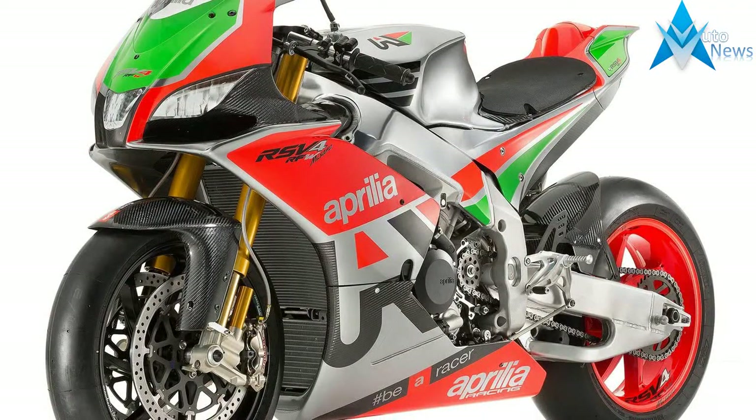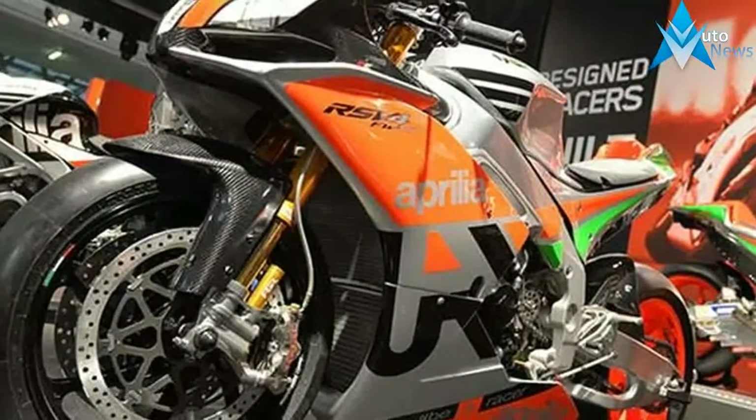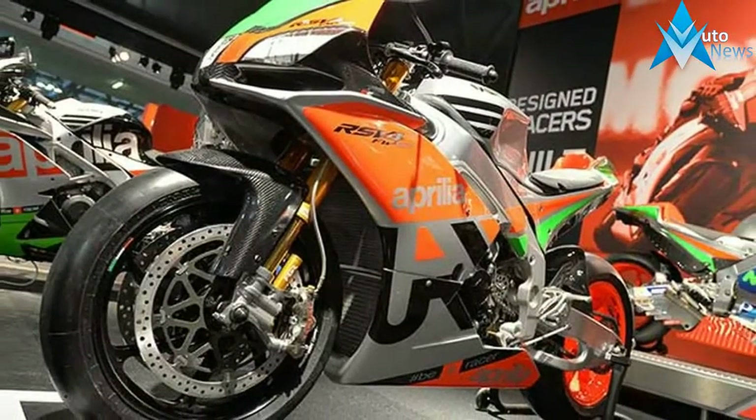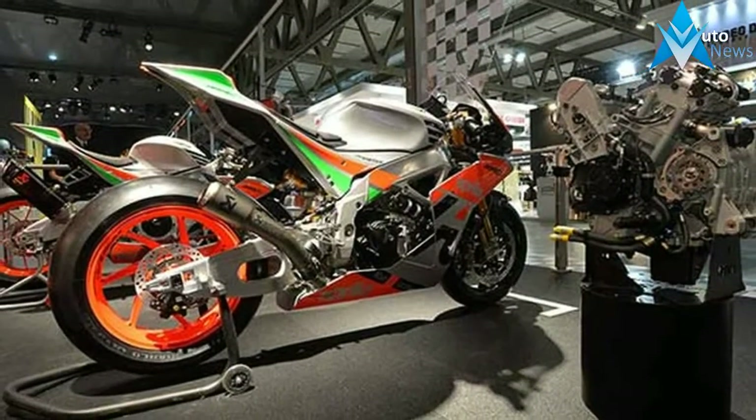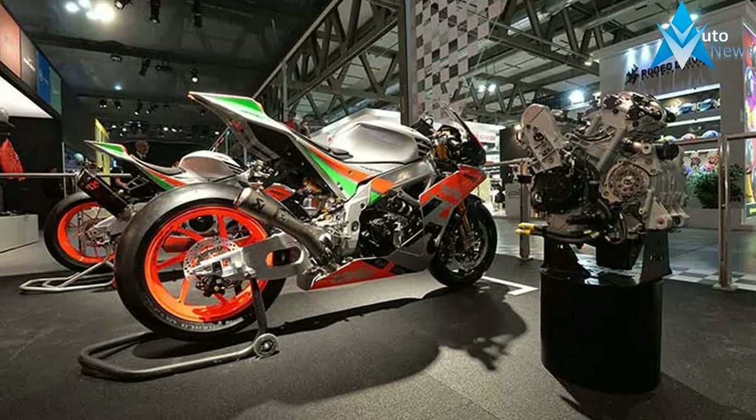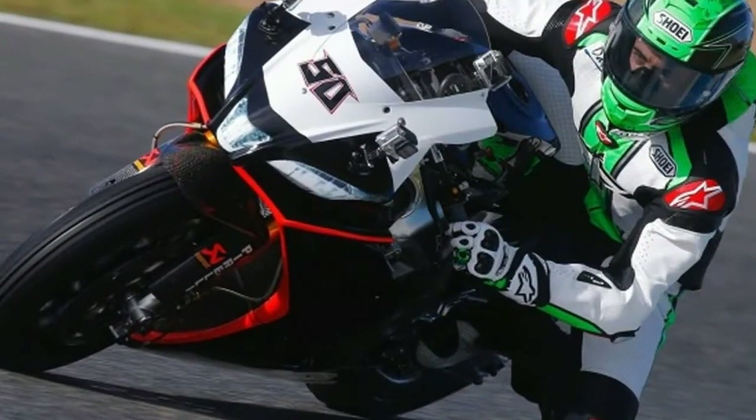Aprilia RSV4 with race pack, Öhlins suspension systems and forged wheel rims. Standard electrical system with ultra-lightweight lithium battery. Standard electronic CCU reprogrammed in race version, engine control and vehicle dynamics map made in Aprilia Racing.